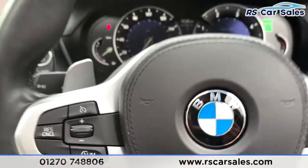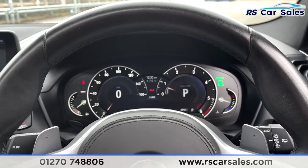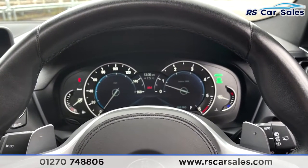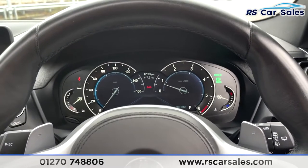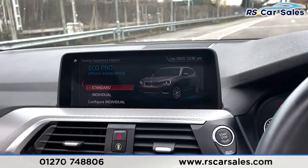We've also got the digital display in front — and how fantastic does that look! This is actually adaptive depending on which mode you're in: sport mode, comfort mode, and eco mode. As you can see, the display changes depending on which one you select — a really nice feature. Coming across, you've then got your infotainment screen.